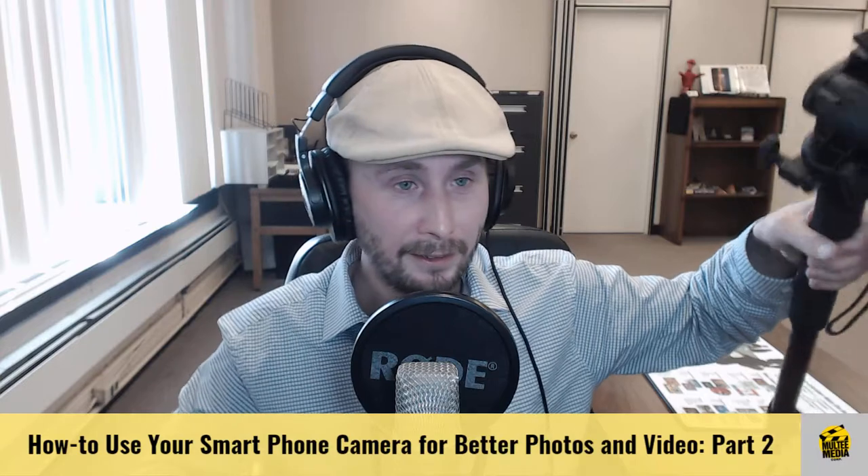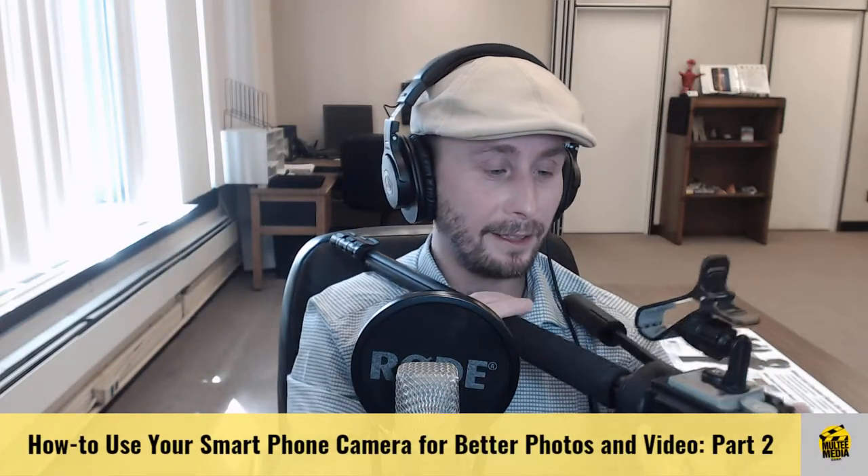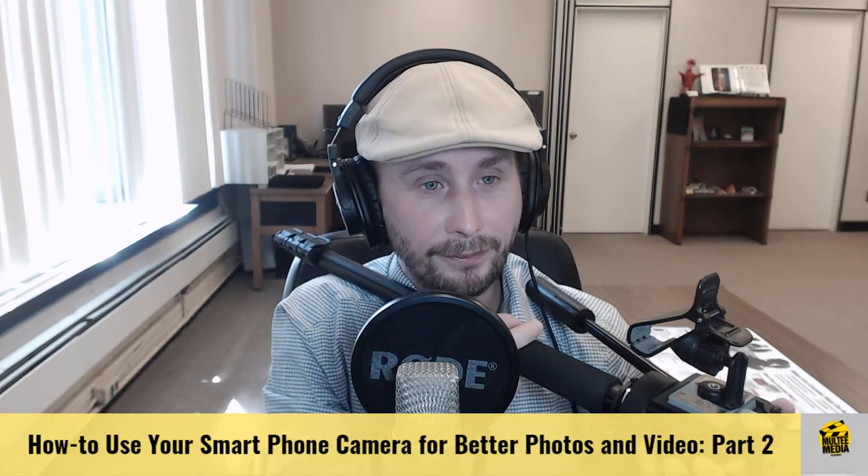For someone who does a lot of video and not just casually, get yourself a monopod with a video head — make sure you get a video head — and a cell phone holder. The advantage is you can stand up and get a nice steady shot. If you're moving around, you can put it over your shoulder like this, and you wouldn't believe how steady it is. People won't even notice you're hand-holding it. You can also tilt it up and down. Steadying your video is one of the most important things in improving smartphone video.